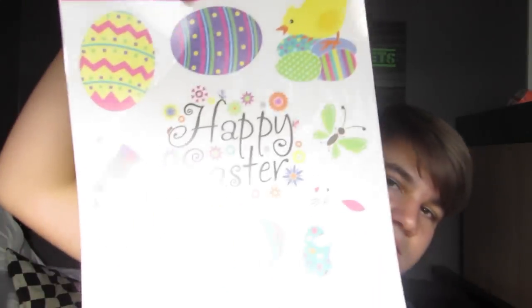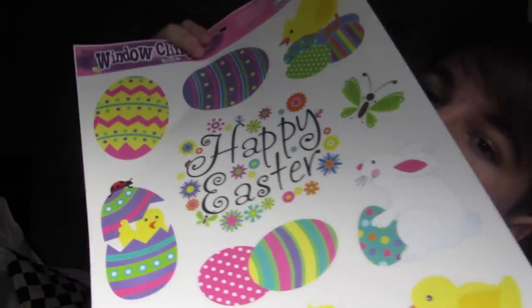We went to AC Moore but this isn't my bag — it's Easter decorations, like these things you stick on windows. Then at Joann's they had a 25% off everything coupon today, but I went in and didn't use it because there weren't any tapes I really needed.